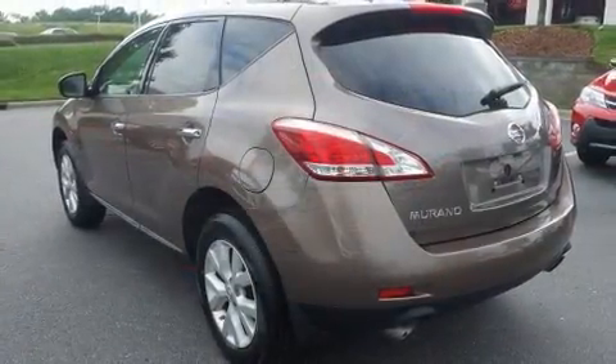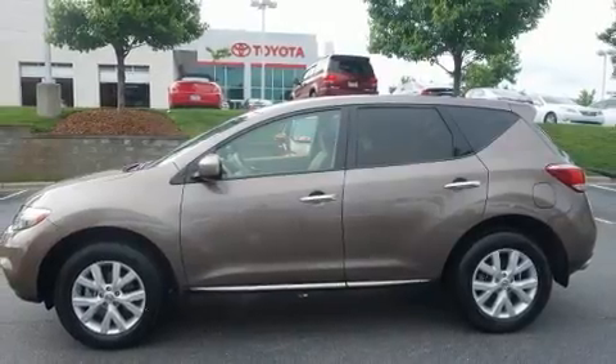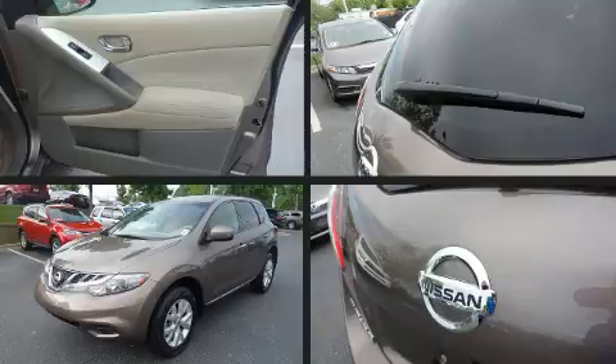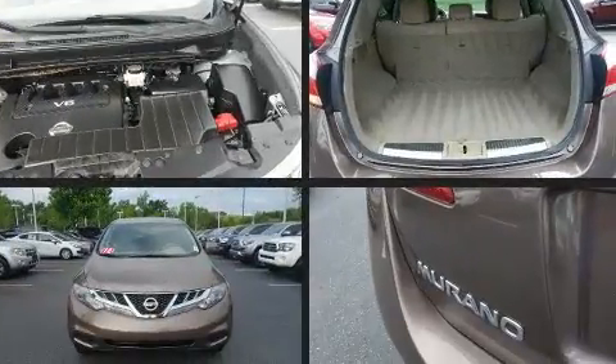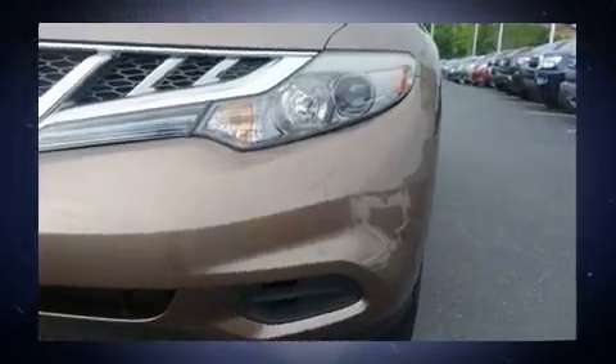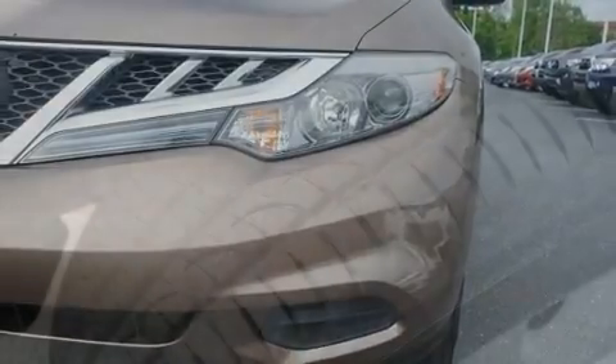All of the premium features expected of a Nissan are offered including front and rear reading lights, one-touch window functionality, a trip computer, an outside temperature display, rear wipers, and cruise control. Audio features include a CD player with MP3 capability and six speakers providing excellent sound throughout the cabin.